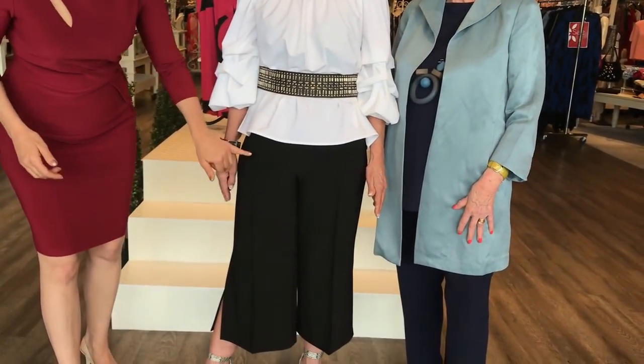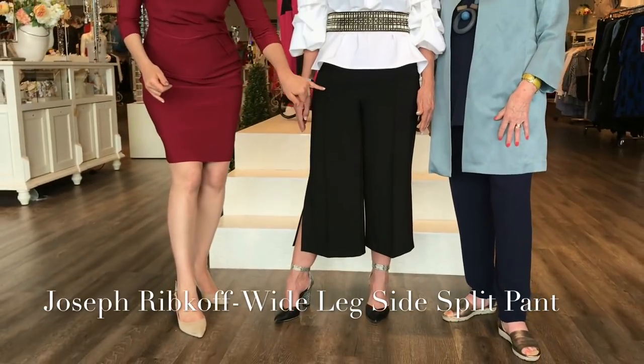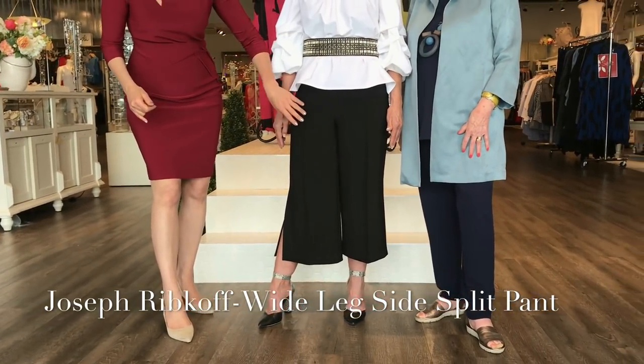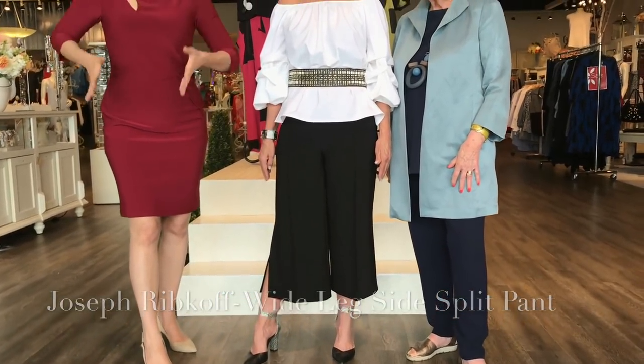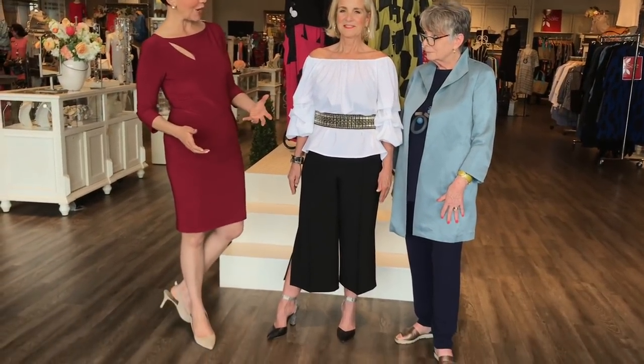The pant — the culotte — has a piping seam coming down the front. It's lovely because it breaks up the width of that fuller leg line. The shoe — well, killer shoe, Donna — pointed toe, feminine, and it just elongates the body so beautifully.